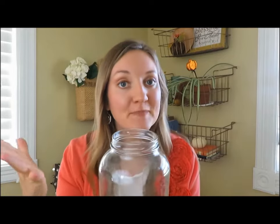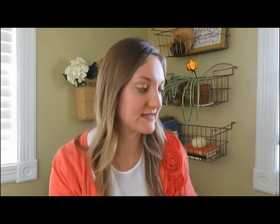But I thought for Christmas it would be really fun to put Christmas balls in here with lights or garland and use it as a decor piece instead of an organization piece. So I got two for 50 cents.